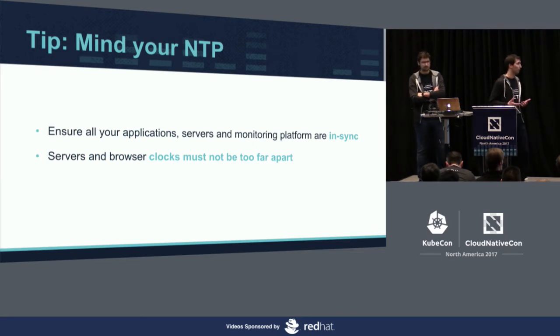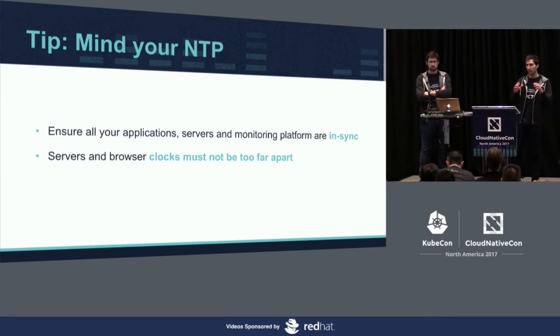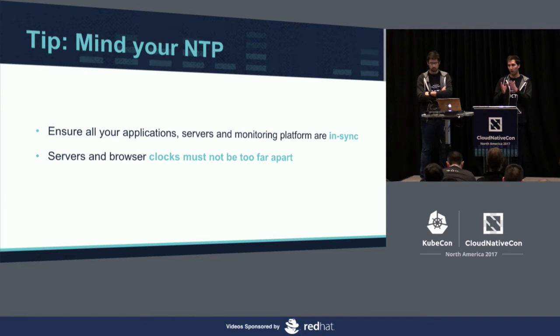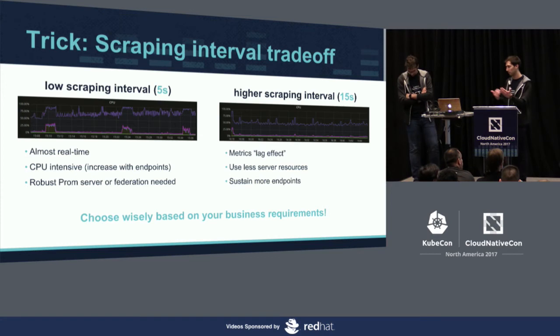The second tip is an obvious one, but important: all of your application servers and monitoring platforms need to be in sync in terms of NTP. Otherwise you'll have problems with timestamps on your metrics. More importantly, when you're watching your Grafana server, the browser you use and the Grafana server's clock must not be too far apart — otherwise, if you query a specific timeline, you may have no data points available because the requested timeline will differ between your browser and your Grafana server. Mind your NTP. This is a true story that really happened on our project.